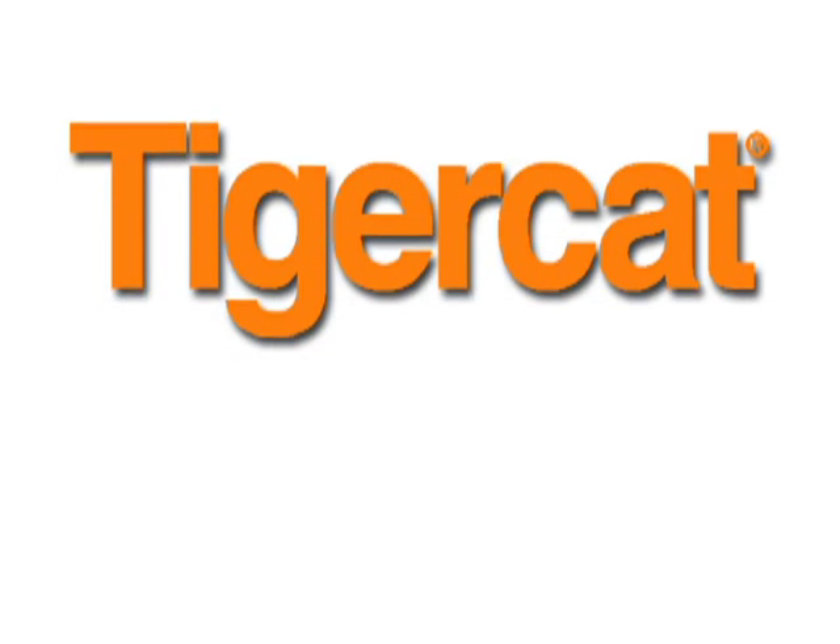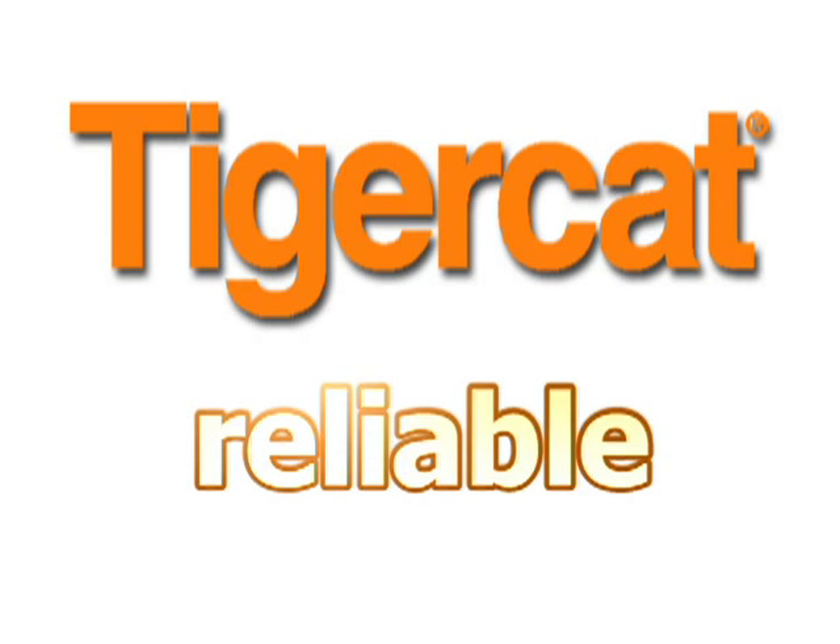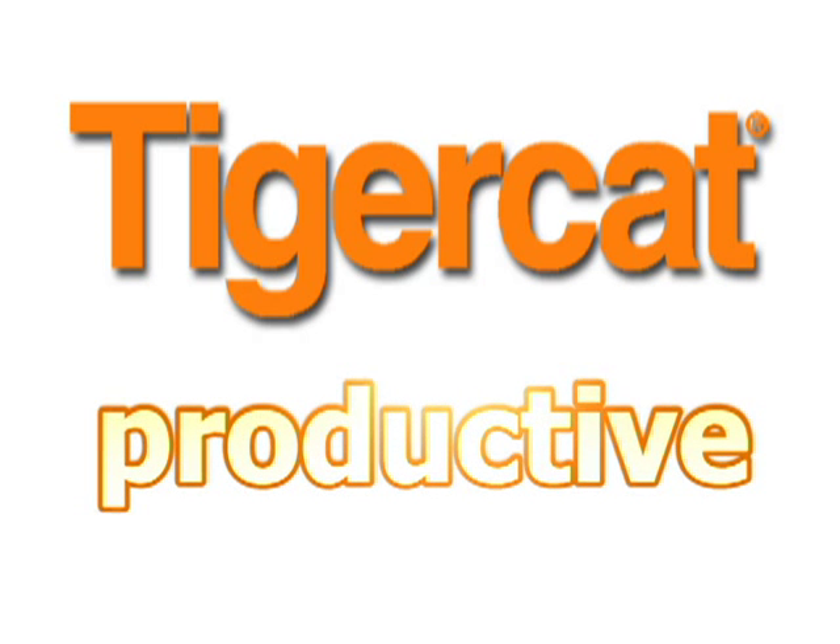Get the most out of your capital investment with the TigerCat 234. TigerCat Forestry Machines. Tough. Reliable. Productive.